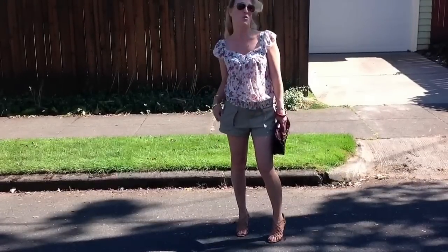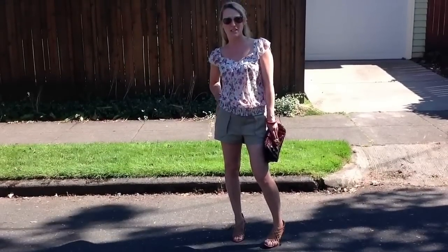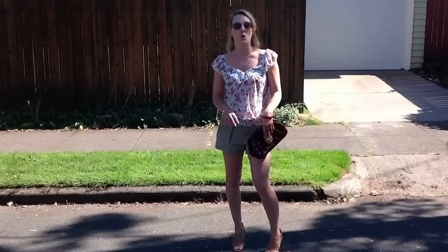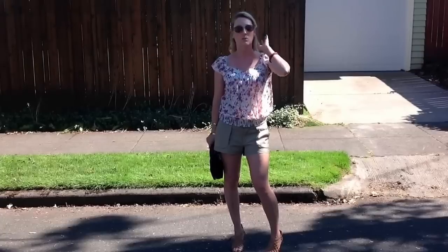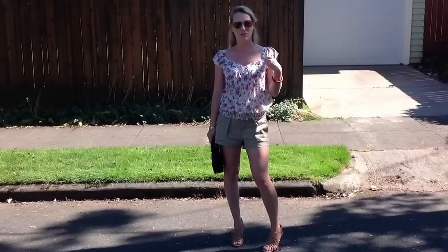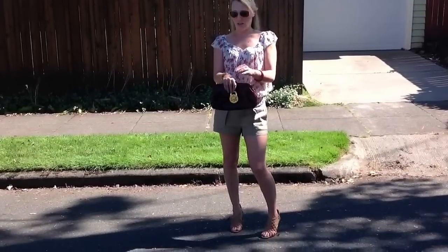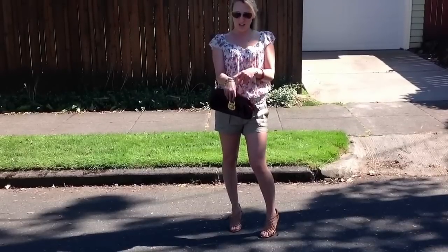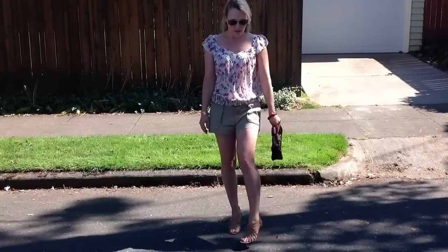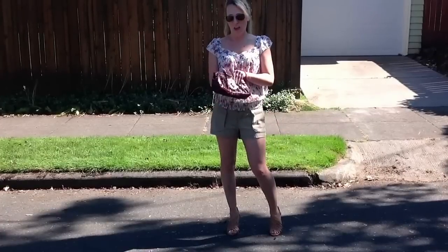I really wanted to talk about the khaki shorts that I'm wearing because I was wanting some khaki pants and I found these. They are from Hurley and I love them. They're adorable. I can make so many outfits with them. So the shorts are Hurley, the top is Forever 21, this bracelet is old — I don't remember where I got it. One of my bracelets is Cartier, the other one is CC Sky. My shoes are BCBG and my purse is Steve Madden.